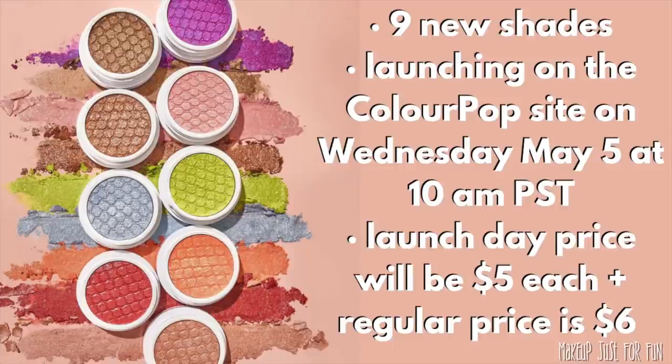Hello, it's Amanda here and there's a very exciting ColourPop launch happening today — we are getting nine new shades of Super Shock Shadows. They're launching on the ColourPop website on Wednesday, May 5th at 10 a.m. Pacific Standard Time. If you're not sure what time that is where you live, just Google your time zone. The launch day price for these will be five dollars each — they are on sale the day they launch, and then the regular price will go back up to six dollars each.